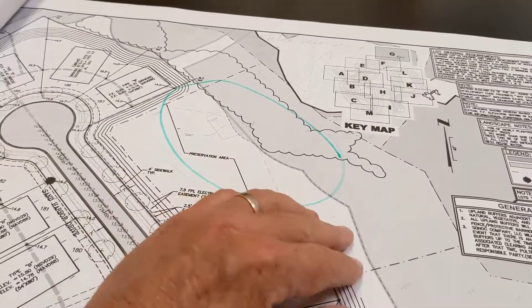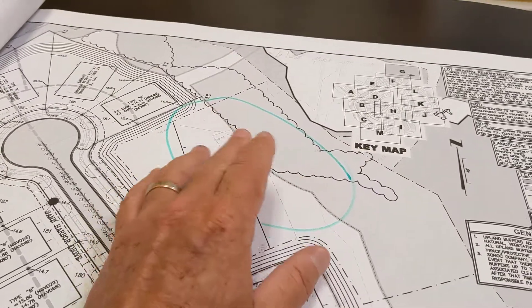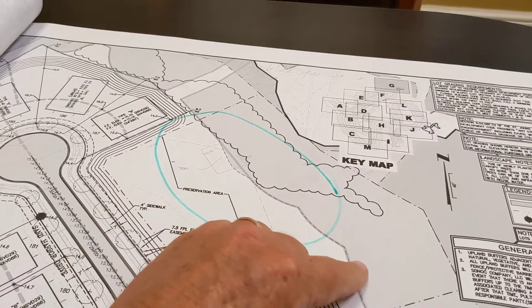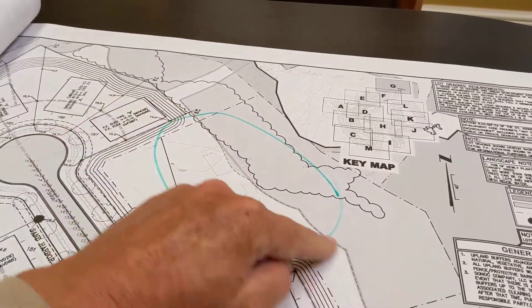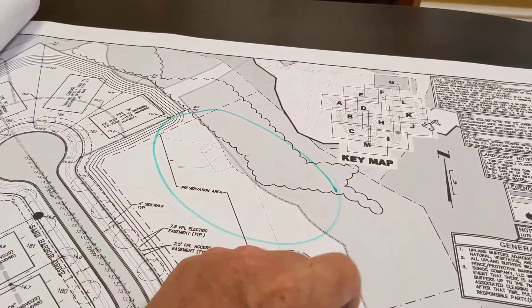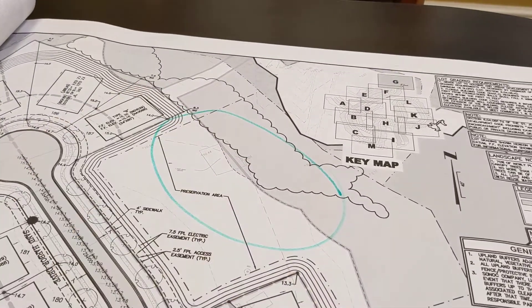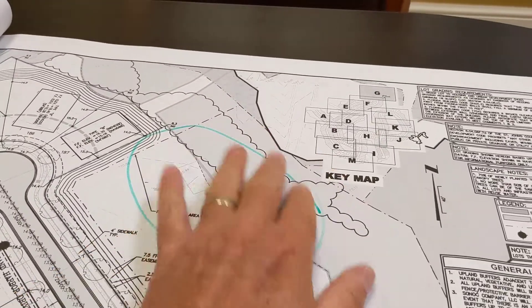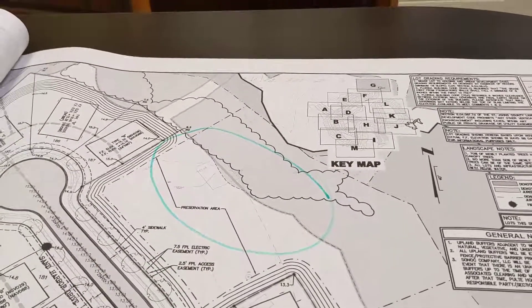I also heard that archaeologists were in here and found some remnants — whether it was pottery or whatnot. The hypothesis — nobody knows, the archaeologists couldn't confirm it — but they wondered if this was part of an old military trail that the British used between the fort in Jacksonville and the fort in St. Augustine. And it's real beautiful back in here. Thankfully, I went on a cold day, so there weren't a lot of bugs.